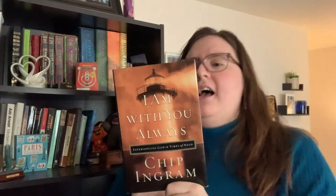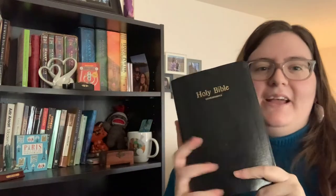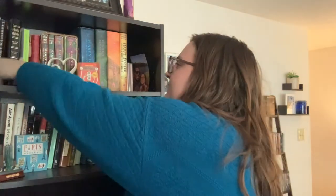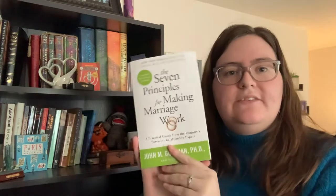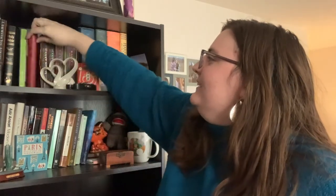Then we have I Am With You Always by Chip Ingram — I haven't read this yet. Kind of the theme for my top shelf is Christian books and Harry Potter. Then I have my Holy Bible; my grandma gave this to me in 2007 when I was in seventh grade, and I actually have notes in here. Then I have The Seven Principles of Making Marriage Work by John Gottman — we got this when we got married and I haven't read it yet, and we've been married three years so I probably should. Then I have Three-Minute Devotions for Women with different devotionals and more notes in here.